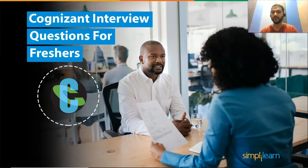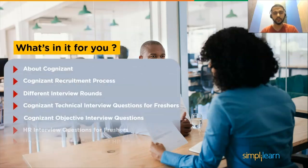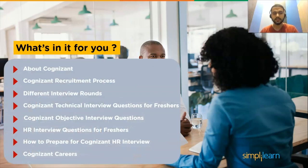Hey everyone, welcome back to another video by Simply Learn. In this video, we will be discussing Cognizant interview questions. We will go through different types of interview questions that are often asked during the interview process at Cognizant. First we will learn about Cognizant, then understand the recruitment process, different interview rounds, technical interview questions for freshers, objective interview questions, HR interview questions for freshers, and many more topics.